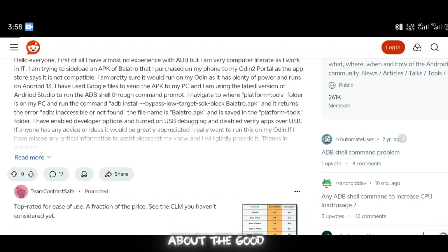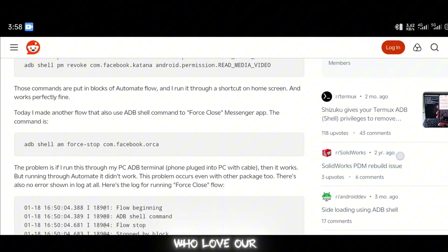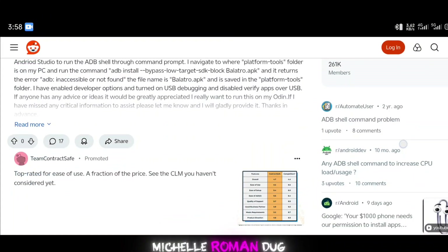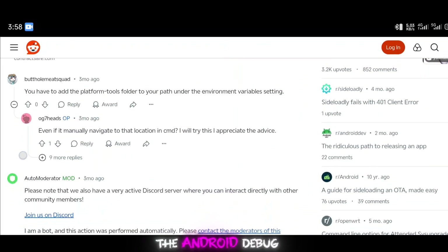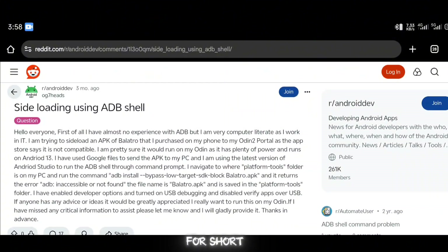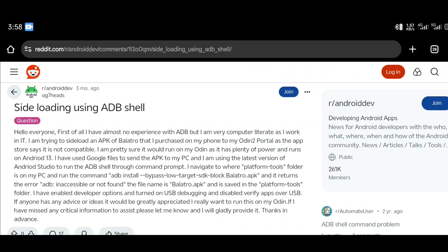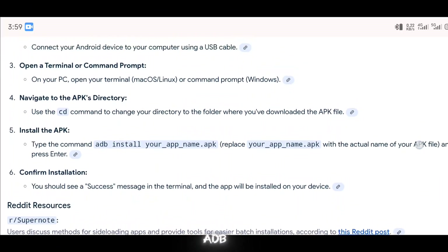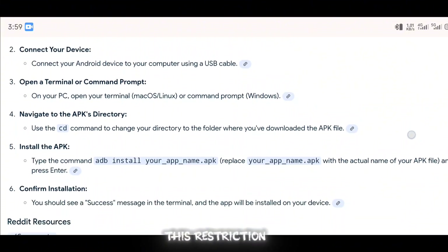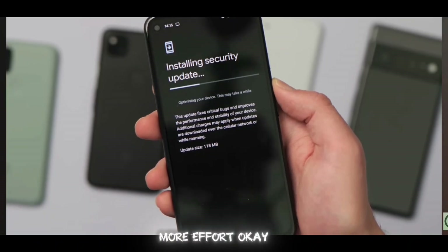Now let's talk about the good news. There's a workaround, and it's a game-changer for Android fans who love their freedom. Android expert Michelle Rahman dug into Google's own FAQ page and found gold: the Android Debug Bridge, or ADB for short. This is a developer tool that could let you sideload apps without Google's verification. Google is basically saying if you use ADB, you can bypass this restriction. So sideloading's not dead — it's just going to take a bit more effort.